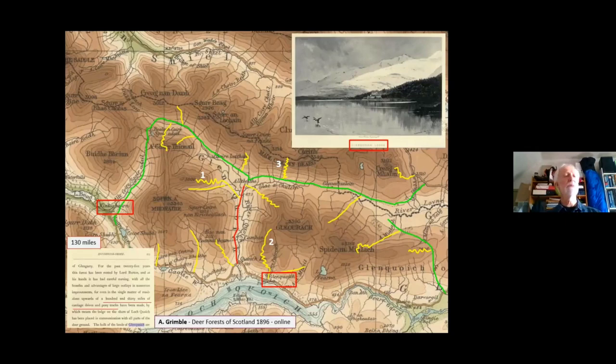If anyone knows Grimble's 'The Deer Forests of Scotland' — a valuable compendium of his 50 years of stalking, being invited to the round of estates — he unusually singles out this estate to proclaim the 130 miles of carriage drives and pony paths. Notice this phrase he uses: pony paths. He doesn't mention the paths in general as he goes around the estates; one or two others he will just touch upon briefly, but this is a rare mention of this achievement of path making.